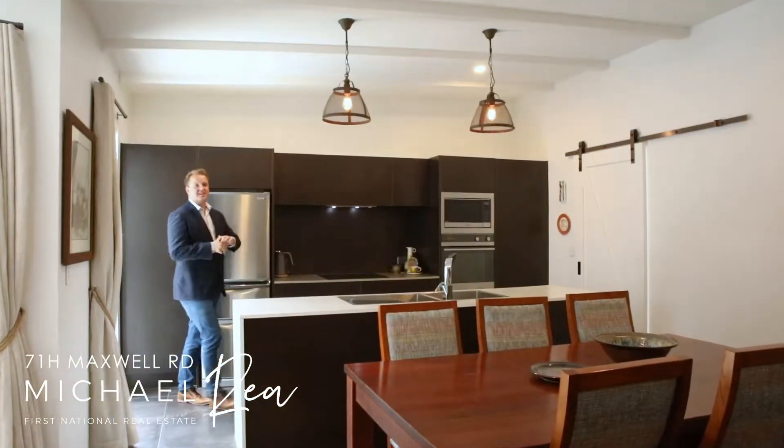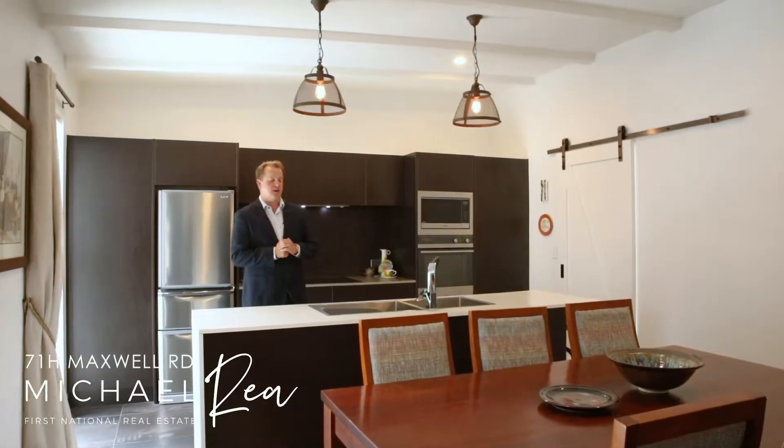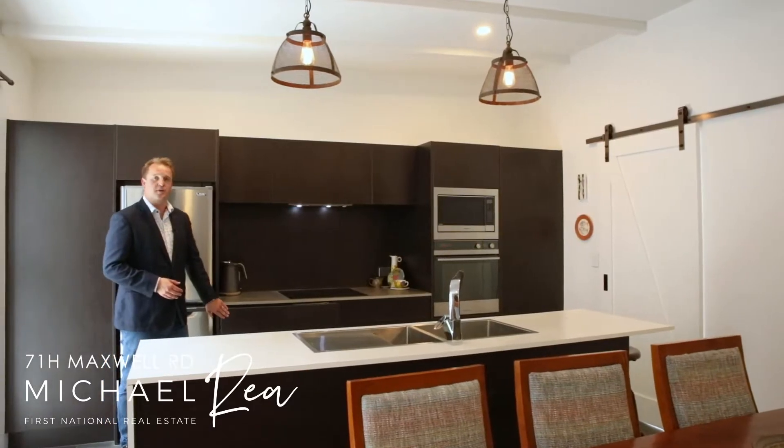The opulence continues in the kitchen with all the modern appliances you could desire. There is an inset stainless steel sink with waste disposal, and for a seamless and stylish look you have a simple push-open cabinet design.